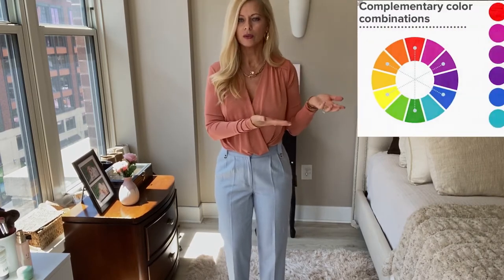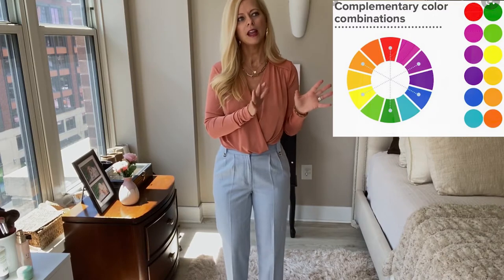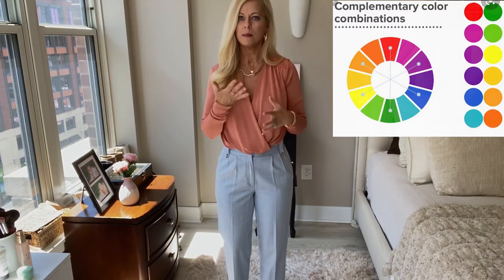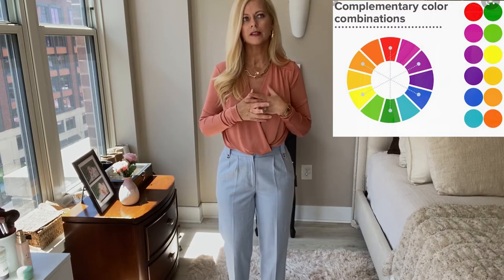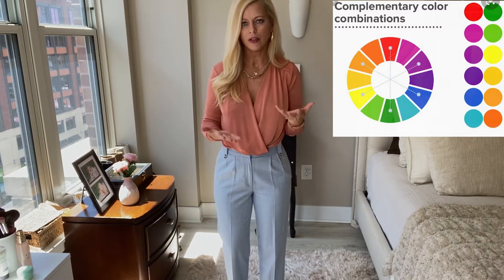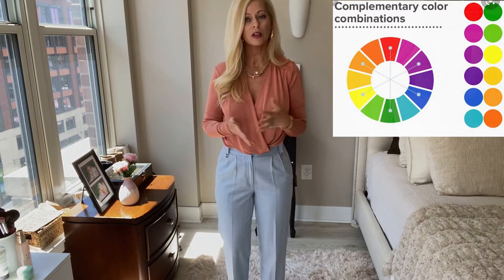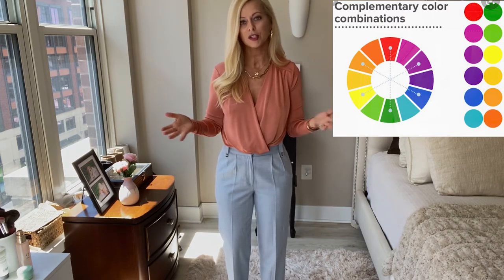I'm going to talk about complementary colors. I'm going to put the graph up right here for you to take a look at, and then you can go into your closet and find clothes to mix and match. It just creates different looks that you may not have thought of before — like, really, those two go together? But these are complementary colors. It has been researched.